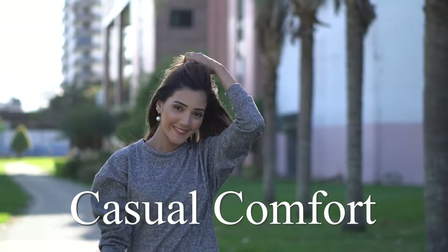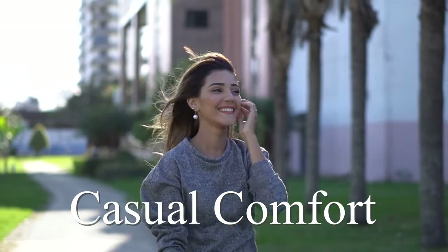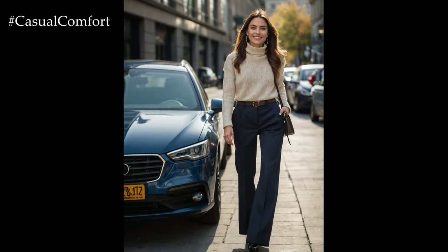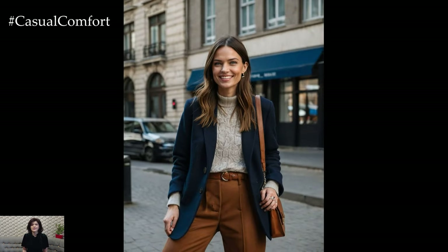Welcome to the Casual Comfort Channel where you will learn a lot of interesting and useful things for yourself. When the temperature drops and the air becomes crisp, there's nothing quite as cozy as slipping into a soft, warm sweater. But comfort doesn't have to mean sacrificing style.